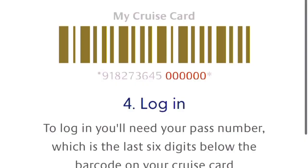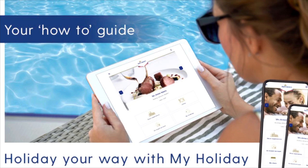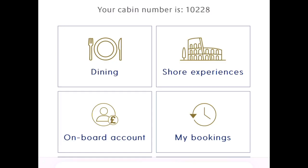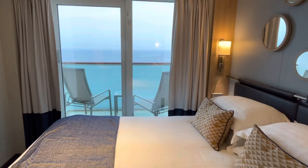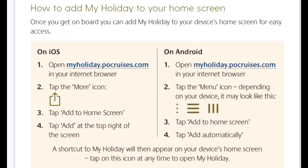And you're in. Think of My Holiday as a digital pocket planner — you can personalize your holiday experiences from the comfort of your cabin, sun lounger, or wherever really. For easy access, I'd recommend saving My Holiday to your home screen.